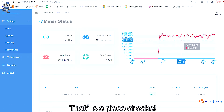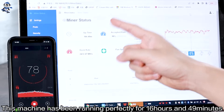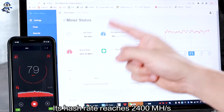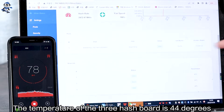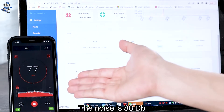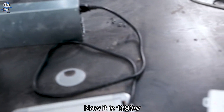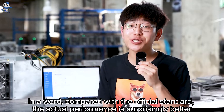That's a piece of cake. From the screen, you can see its actual data. This machine has been running perfectly for almost 16 hours and 49 minutes. Its hash rate reaches 204,000 MH per second. About the temperature of the three hash boards, you can see it reaches 44 degrees. The decibels reach 80 decibels. As for power consumption, it reaches 1,700 watts. Compared with its official standard, the actual performance is surprisingly better.